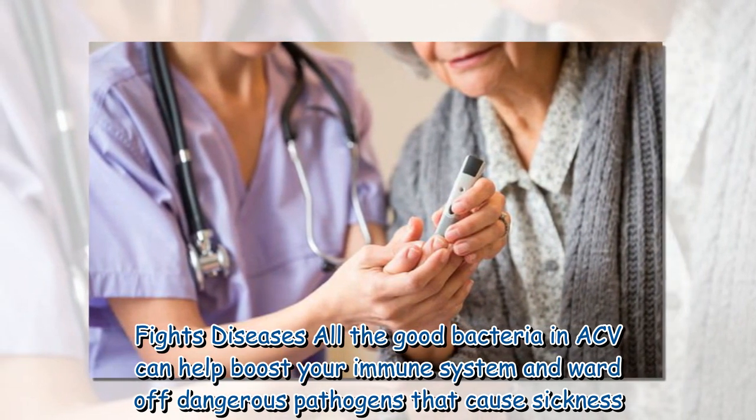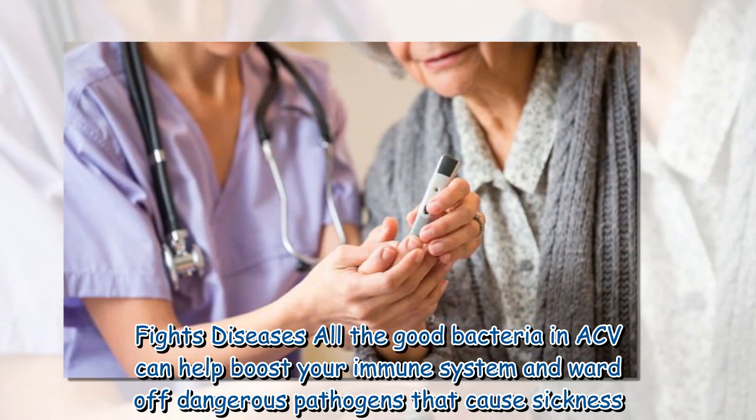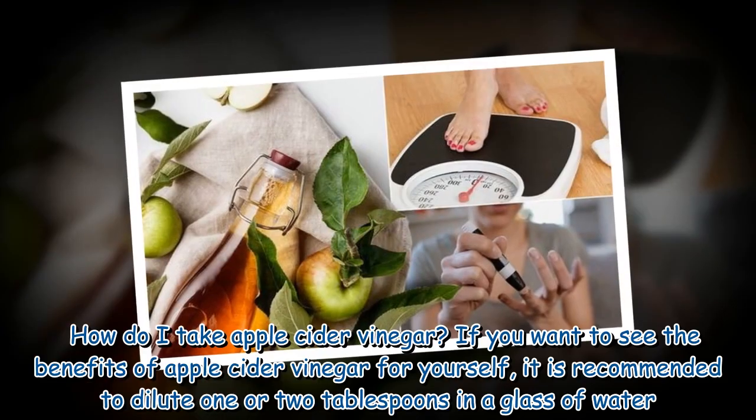Fights diseases: all the good bacteria in ACV can help boost your immune system and ward off dangerous pathogens that cause sickness.